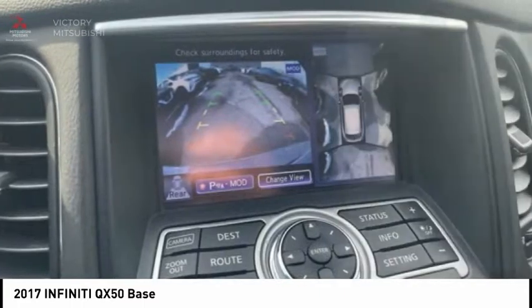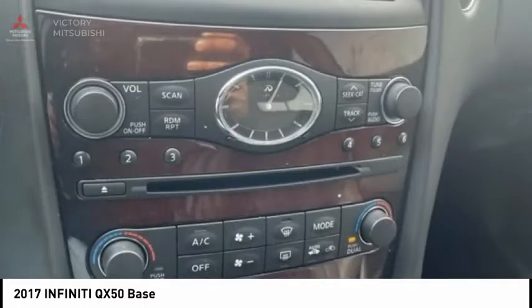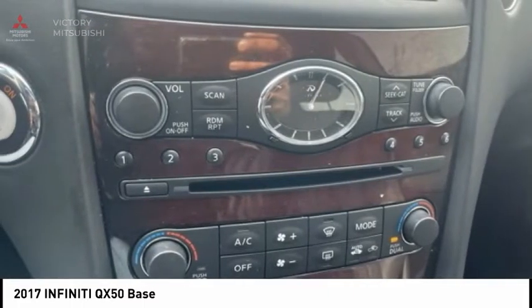Fog lights. Speed control. Power moonroof. Four wheel disc brakes. Come see the car for yourself.